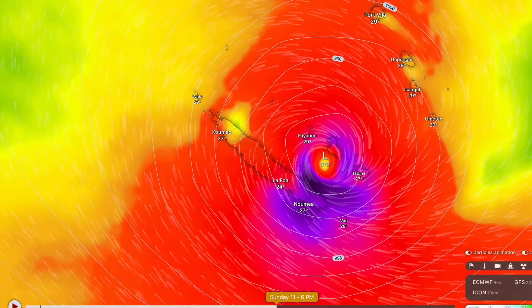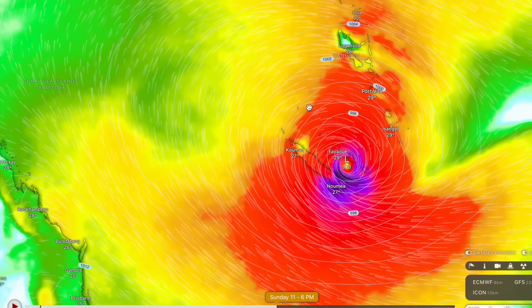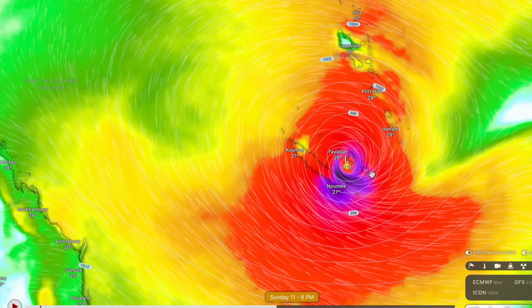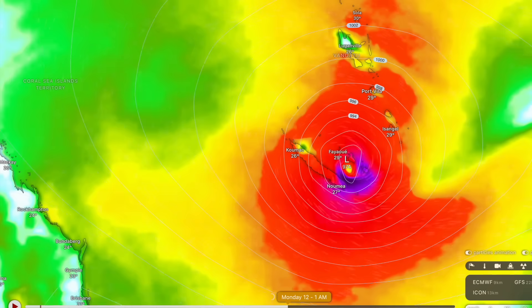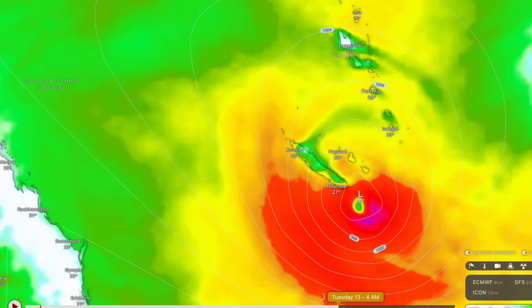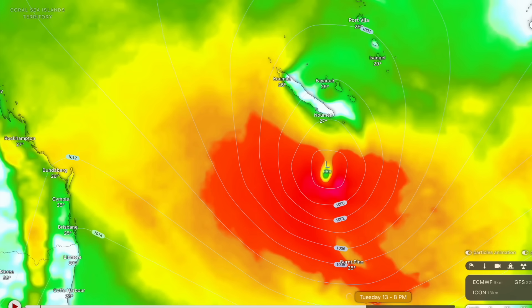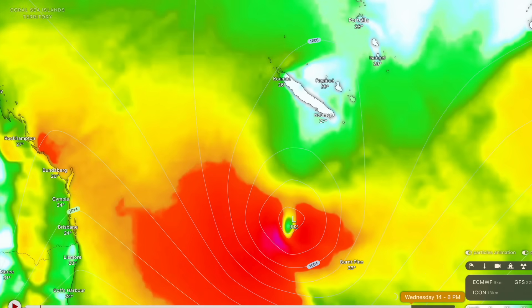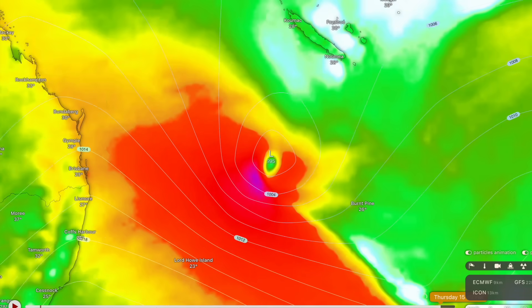Thankfully, it doesn't look like this forecast will materialise. It does actually get blasted by shear — a common theme between all the forecast models — around Sunday and Monday as it moves between Vanuatu and New Caledonia. The environment will be quite hostile for the tropical cyclone around Sunday or Monday, and it will be terminally weakening by then. But the ACCESS has one little twist up its sleeve around Tuesday and Wednesday — it looks like it swings the system towards the Queensland coastline.